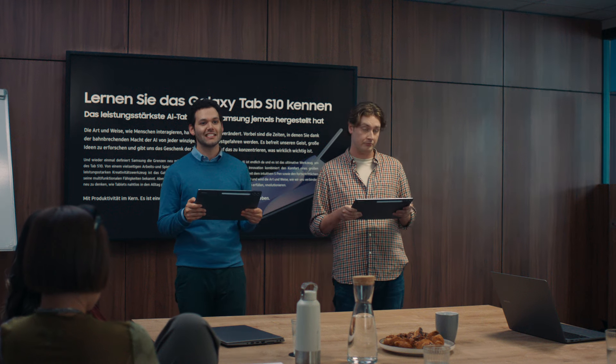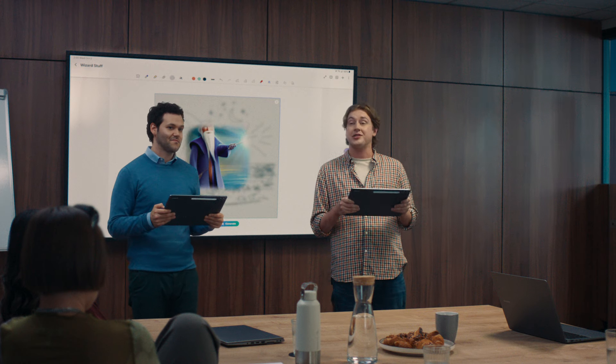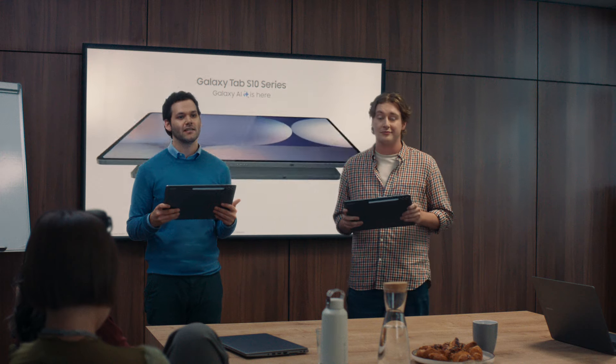Introducing the Galaxy Tab S10 Ultra — the most powerful AI tablet Samsung has ever made. Transcribe and summarize notes instantly. Access AI with one click. Find apps without searching. Turn a sketch into a masterpiece. Even use pro-level apps. It's magic, kind of like a wizard. It's everything you need to be productive on just one Tab S10. The new Galaxy Tab S10 Ultra. Galaxy AI is here.